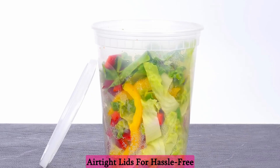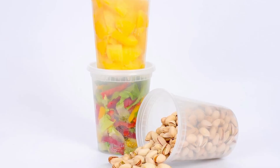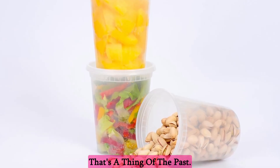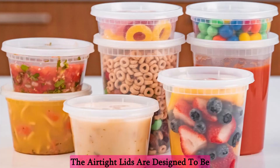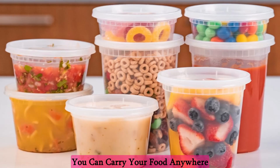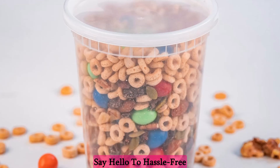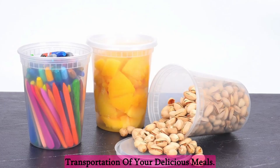Airtight lids for hassle-free transport — ever experience the frustration of spilled food in your bag? With Eddie containers, that's a thing of the past. The airtight lids are designed to be both drip and leak-proof, ensuring you can carry your food anywhere without worrying about messy spills. Say hello to hassle-free transportation of your delicious meals.